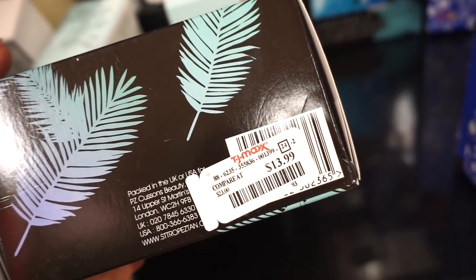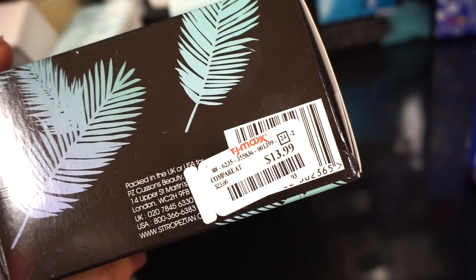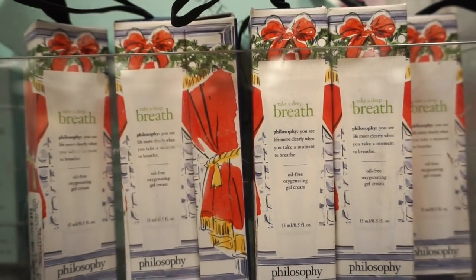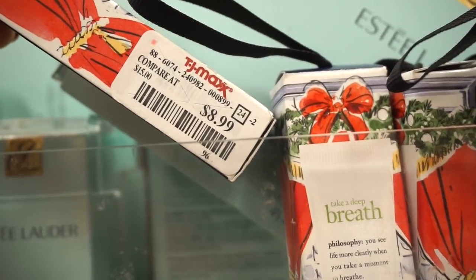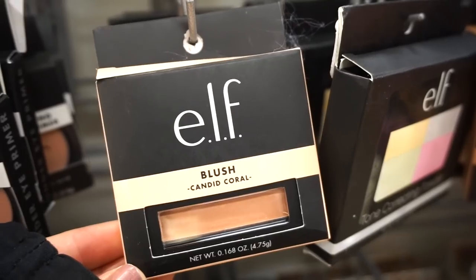That's pretty good if you've never tried any of the St. Tropez tanning products — I hear they're good, but I've never tried them, so let me know what you think. Then we have Philosophy Take a Deep Breath oil-free oxygenating gel eye cream in an ornament form for $8.99 at TJ.